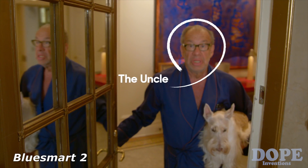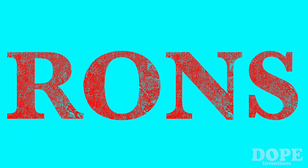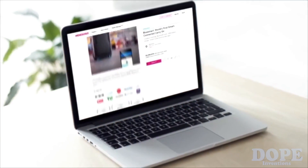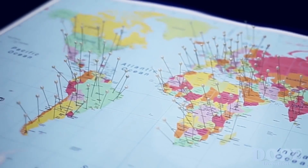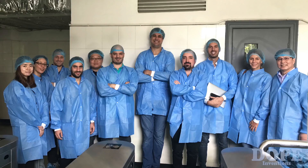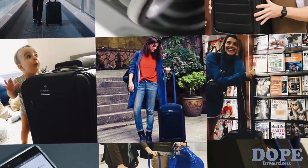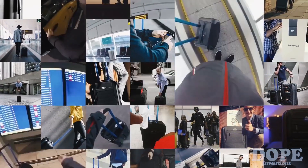Dear Uncle, remember when my friends and I had an idea to create the world's first smart suitcase? Remember that we went to you to borrow some money and you said, 'Drop it — what the heck is a smart suitcase, you morons?' Well, a few things happened since then. We gathered our friends and family, made a video, went to the internet, and launched a crowdfunding campaign. We had 10,000 people ordering the product — 10,000 travelers. So we moved to Hong Kong, the team got bigger, and we slept in factories until we shipped the product.